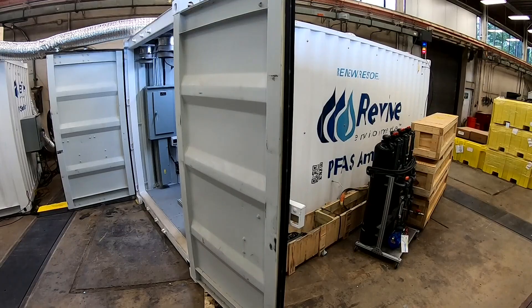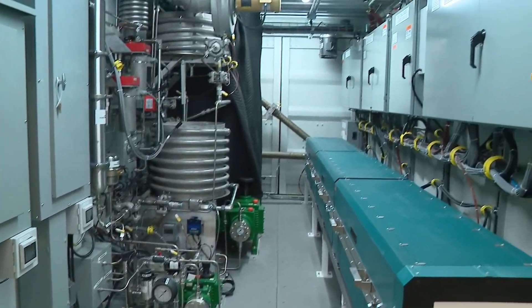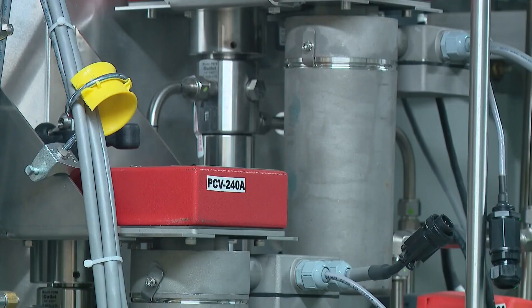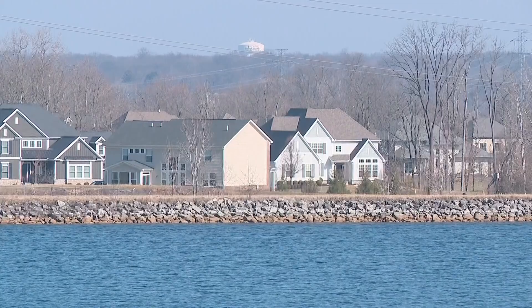Designed in Columbus, this machine inside a shipping container is the first of its kind and is marketed towards landfill operators, cities, and military bases. Once the Annihilator treats the contaminated water, what's left can be put back into the environment without a trace of PFAS.